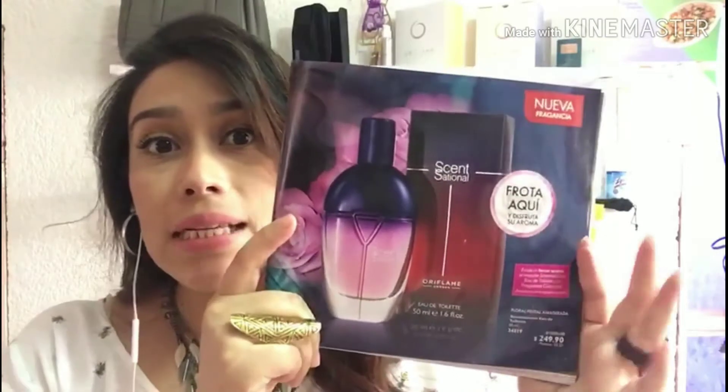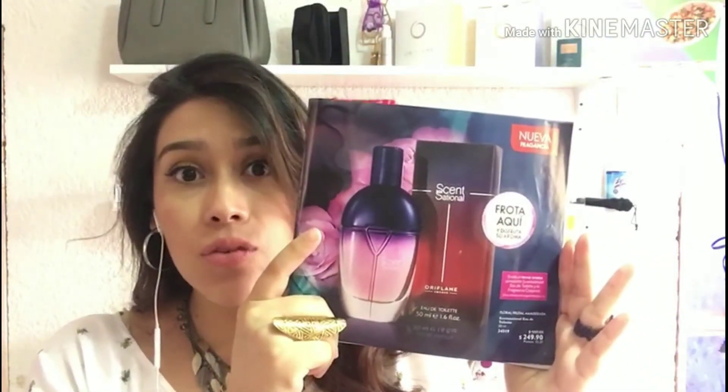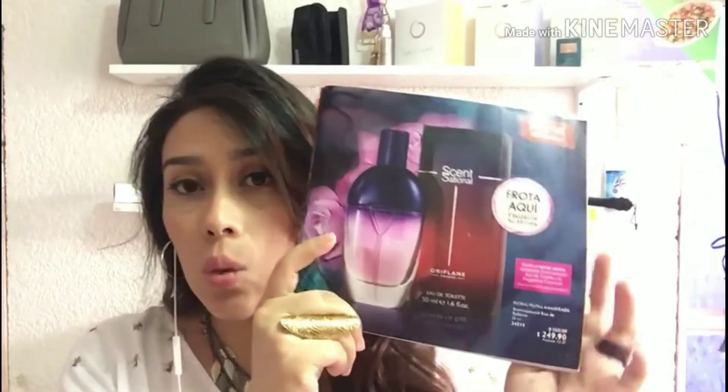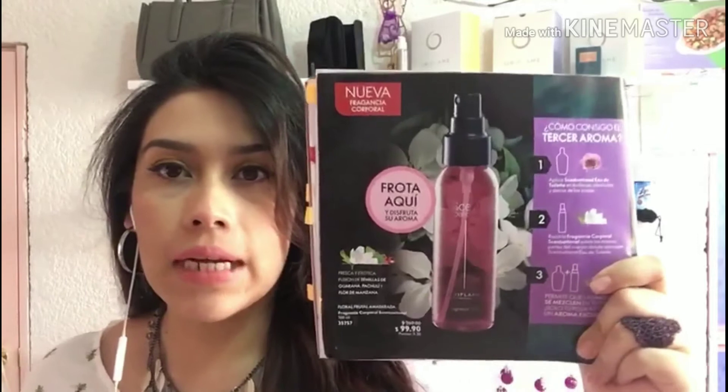Aquí tenemos también esta nueva fragancia, la cual es totalmente floral, frutal, amaderada, con semilla de guaraná, rosa solar y patchouli intenso. Tiene un precio de $250 precio público y para nosotros está en $175.